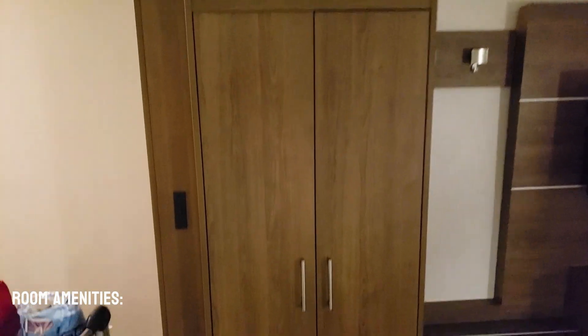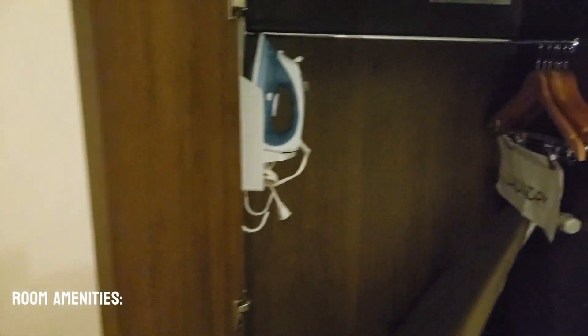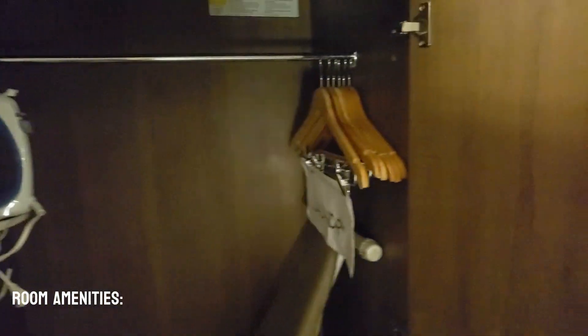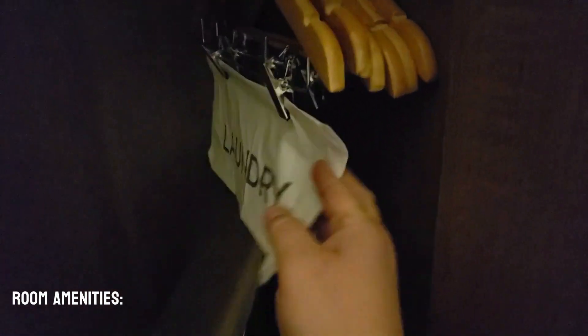We have a wardrobe, and the wardrobe actually has lights on top, which is pretty cool. Inside the wardrobe, this one doesn't have a closet. Inside the wardrobe, we've got about six hangers, a laundry bag — which we always like to put our dirty clothes in — a full ironing board, and a floor safe.